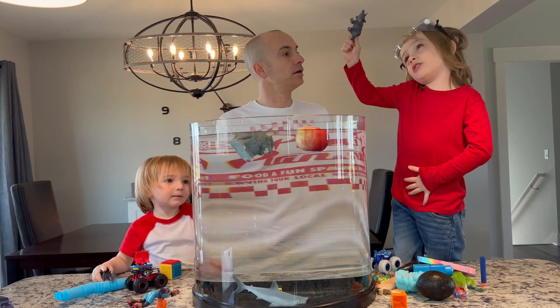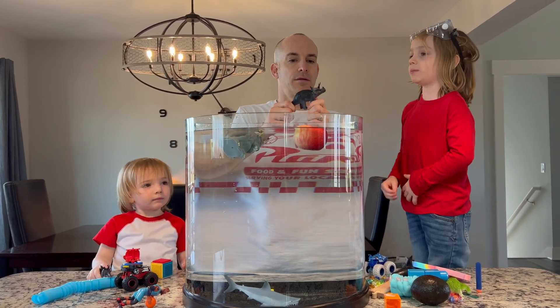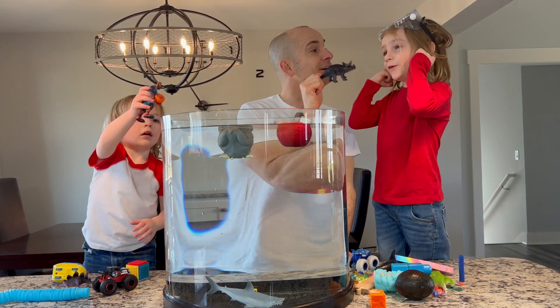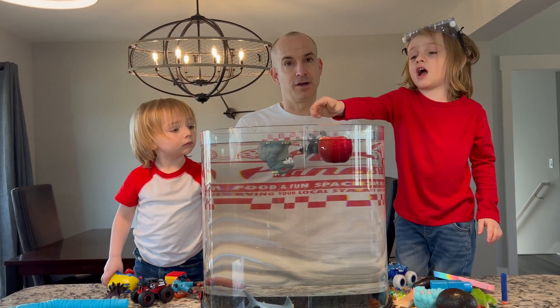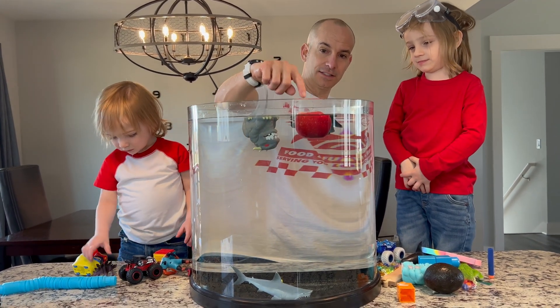Gavin, what do you got? Triceratops. Alright, let's check him out. They're herbivores — dinosaurs that eat only plants. Alright guys, he's hard. Sink or float? Float. And you're right, look at that — he is floating.